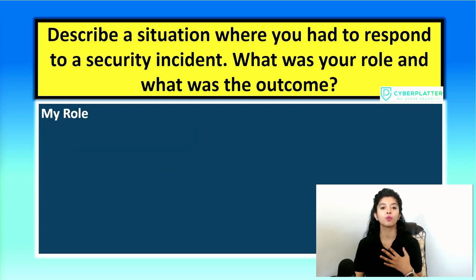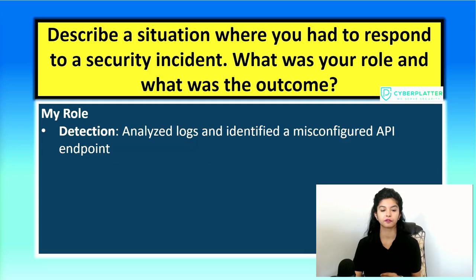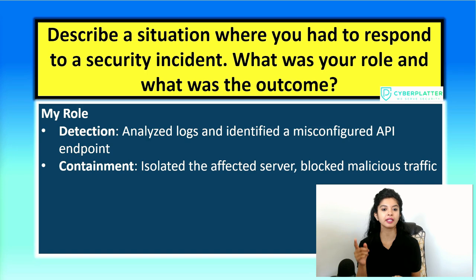Now let's talk about what you did during the incident. First, detection: I was one of the first responders. My responsibility was to analyze the logs, trace the suspicious activity, and confirm the source of the problem — in this case, the API issue. Next is containment. Once we understood what was happening, we needed to stop it immediately. We isolated the affected server from the network to prevent any further data exposure, and we also applied firewall rules to block similar traffic patterns.